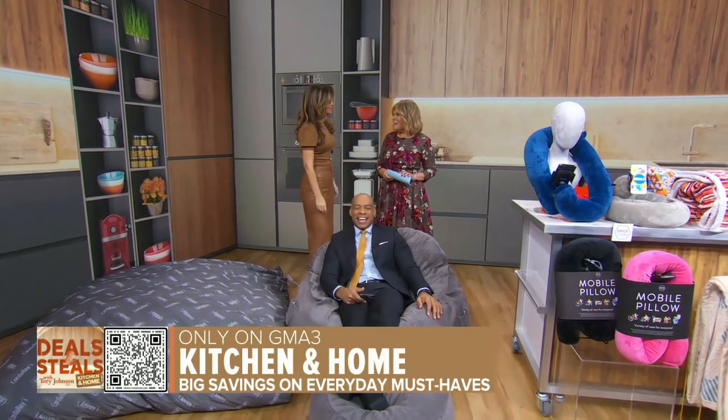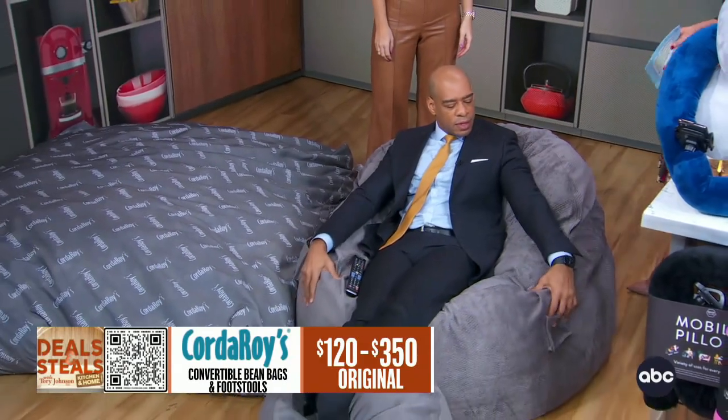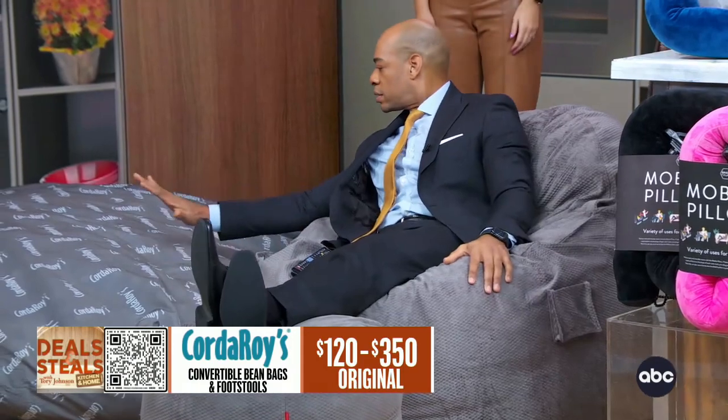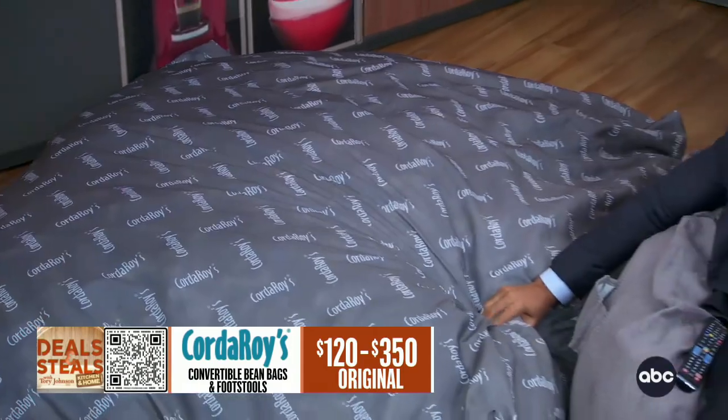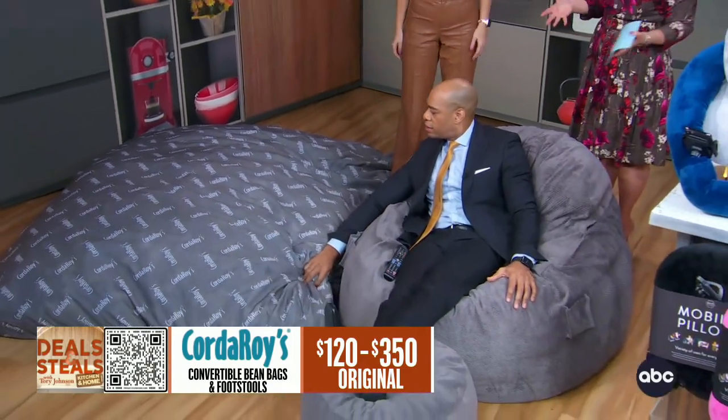Look how comfy he is — we got a new supermodel in the house. This is Corduroy's. DeMarco, you are sitting on the beanbag chair, and inside of that beanbag chair is what we also see right here to your side — the equivalent of a full-size mattress.